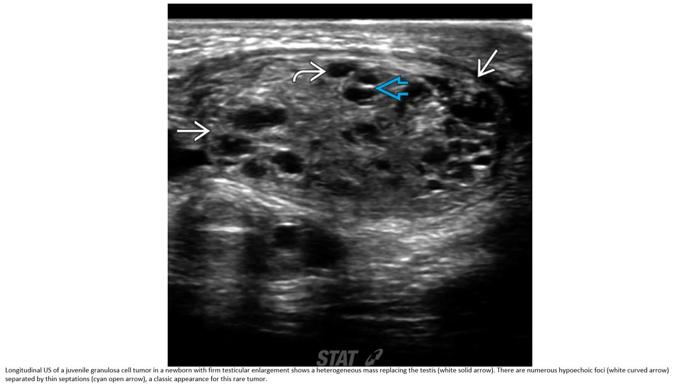This is the first case — an ultrasound of a juvenile granulosa cell tumor in a newborn with firm testicular enlargement. The heterogeneous mass is replacing the testis. There are numerous cystic areas separated by septa — a classic appearance for this tumor.